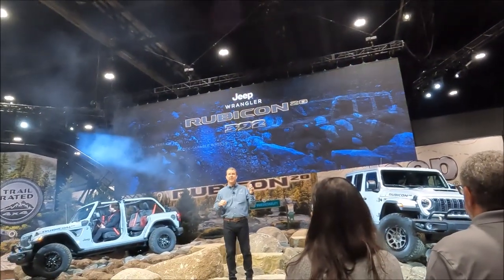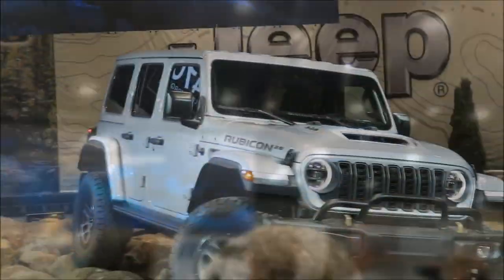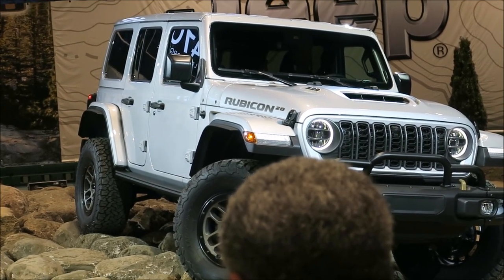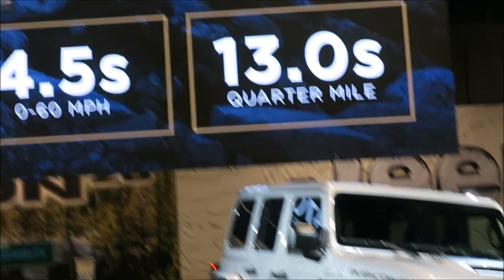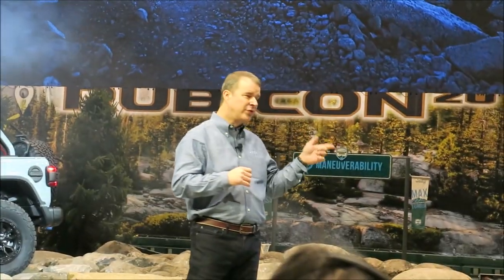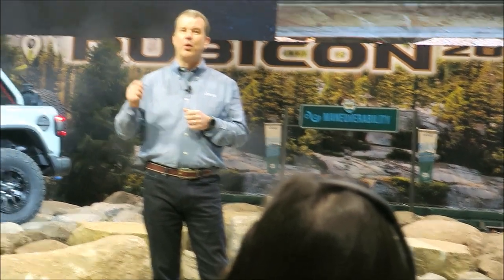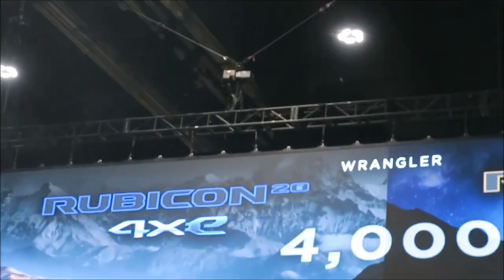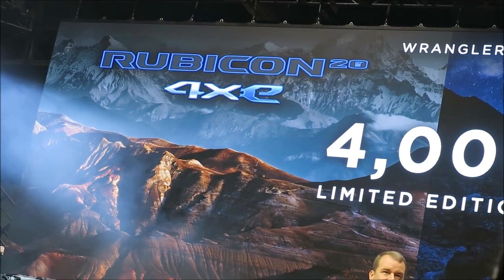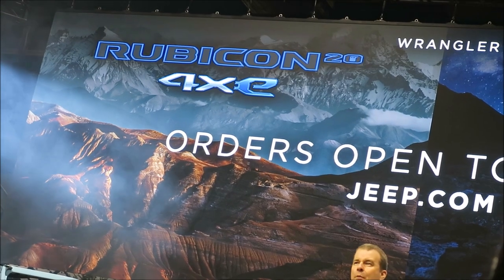Now let's take a look at its sibling. Here's what 392 plus 20 years of Rubicon gets you: zero to 60 in four and a half seconds and a quarter-mile time of 13 seconds flat, making this the quickest, fastest, and most powerful Wrangler yet. It arrives on 35-inch KO2 tires and, for the first time, a Mopar-developed factory-installed on-board air compressor. Only 4,000 will be built — there's no doubt these vehicles will become collectors. You can check it out on jeep.com; orders open tomorrow.